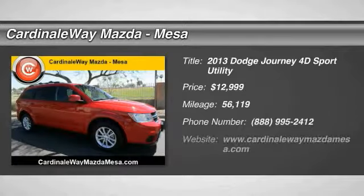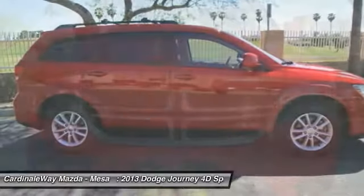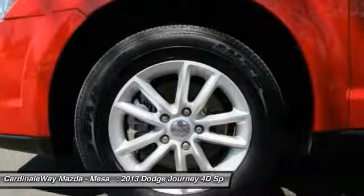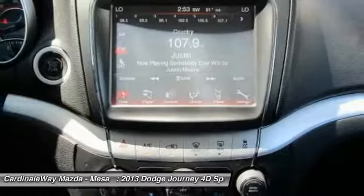Looking for the right vehicle? Check out the 2013 Dodge Journey. The Dodge Journey combines the practicality of an SUV with the comfort of a car, all while boasting a style all its own. The Journey's optional third row seat, along with innovative features like a chilled beverage cooler and in-floor storage bins, make it a good and affordable alternative to a traditional minivan.